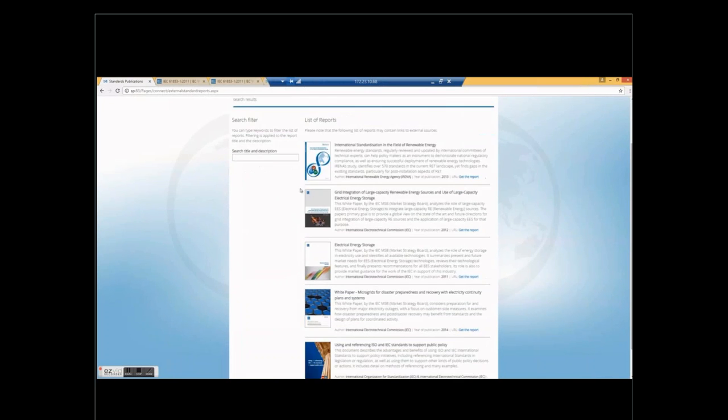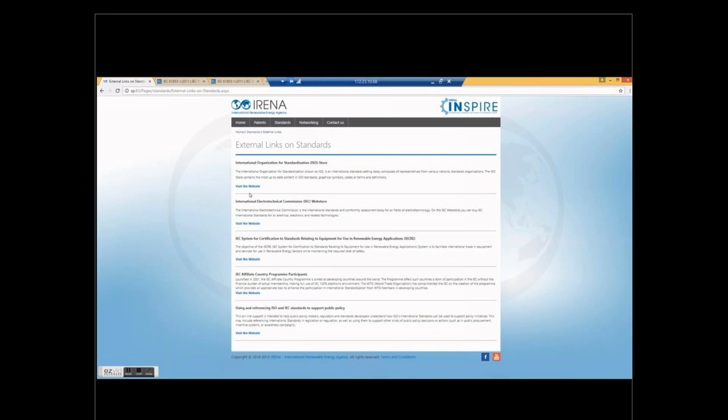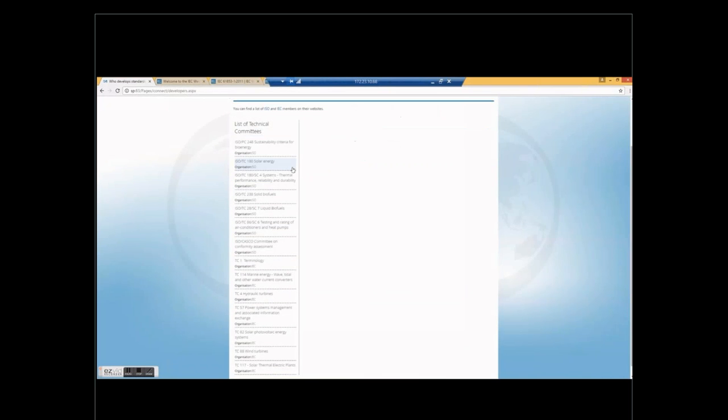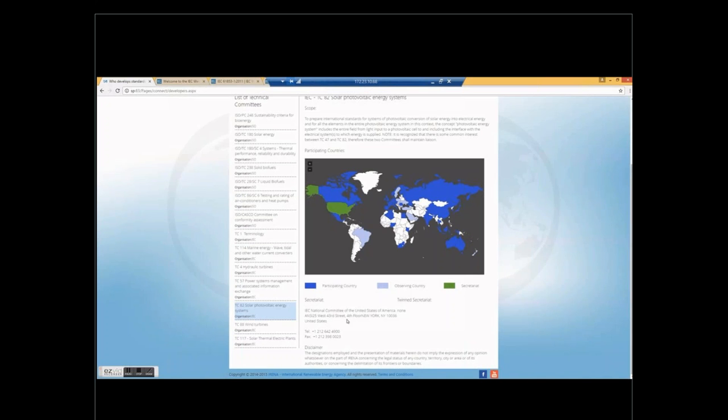There's also a section for standards publications, where you can find different publications from IRENA's partners and IRENA itself. Under external links, you will find the different partners, and clicking on a link will take you directly — for example, to the IEC, one of our partners for INSPIRE. Finally, we can also look in INSPIRE at who is developing standards. We click on the networking section. Since we are looking for solar PV, we click on solar PV. A map will show up about the technical committee for solar photovoltaic, showing the participating countries of this committee, the observing countries, and the secretariat — in this case the secretariat is in the United States of America — along with contact information for the secretariat.